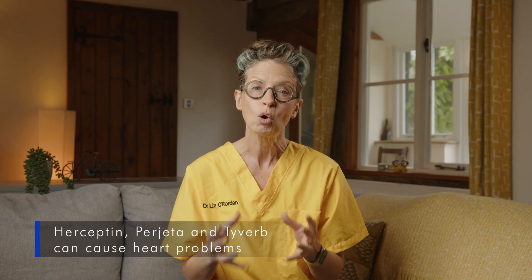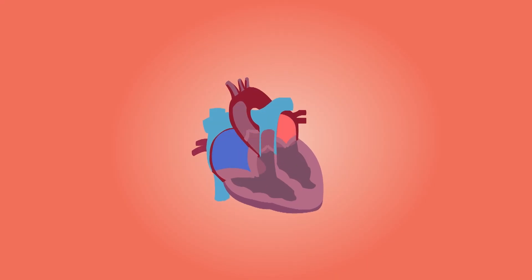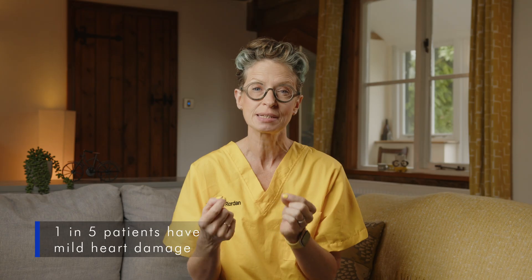The big one is heart damage. Herceptin, Perjeta and Tykerb can cause an abnormal heart rhythm or weaken the left ventricle, meaning your heart can't pump blood as well, making you feel tired, breathless or like your heart is fluttering. One in five patients have mild heart damage and two in a hundred have serious long-term heart problems — it's more likely if you had prior heart problems like high blood pressure. Before starting Herceptin you're screened with a heart scan — either an echocardiogram or a MUGA scan — normally repeated every couple of months and for up to two years after your last dose. If you develop heart problems they normally get better when treatment stops, although a very small number of people are left with permanent heart damage.